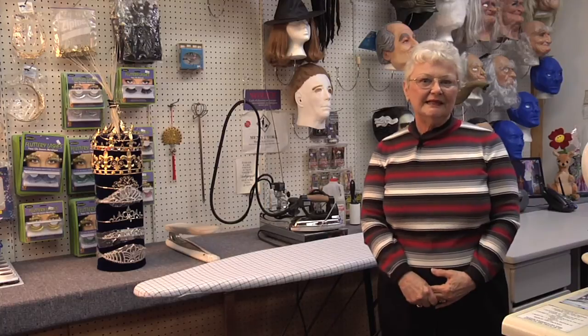My name is Carol Hughes. I'm from Custom Costumes of Rochester, if you wish to call me. Thank you. Bye now.